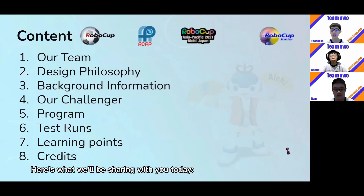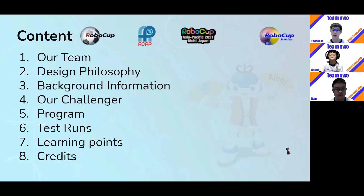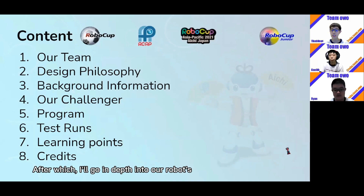Here's what we'll be sharing with you today. Let's start with our team and what each of us are good at. Following that, I'll elaborate on our design philosophy and background information. After which, I'll go in-depth into our robot's features and functions before Kenneth takes over for the program. Last but not least, we'll end off with the test runs, learning points, and credits.